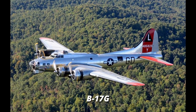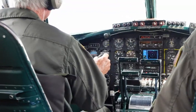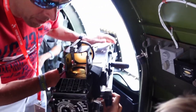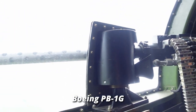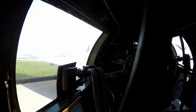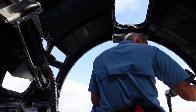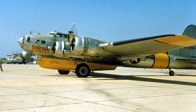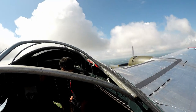This exact B-17 is a G-model, finished after the war ended so it did not see any actual wartime action. However, it was one of 16 Flying Fortresses transferred to the U.S. Coast Guard, redesignated as the PB-1G — the patrol Boeing 1G, G for Coast Guard. They removed all the weapons and replaced them with radar for air and sea rescue, iceberg patrol, and related missions. They even carried a 27-foot, 3,000-pound air-droppable wooden lifeboat under it.